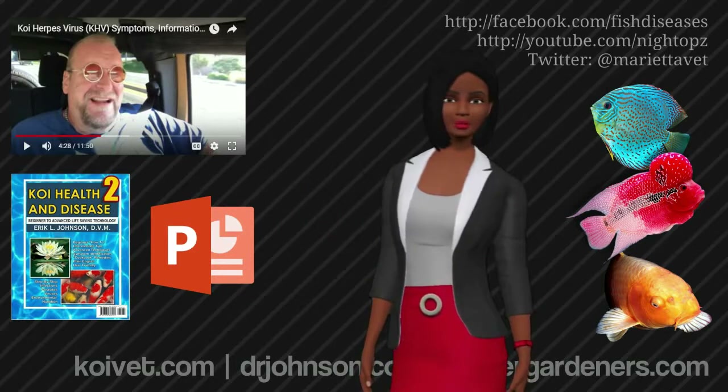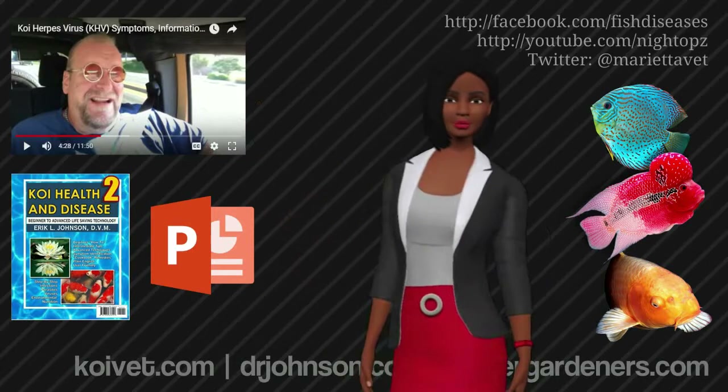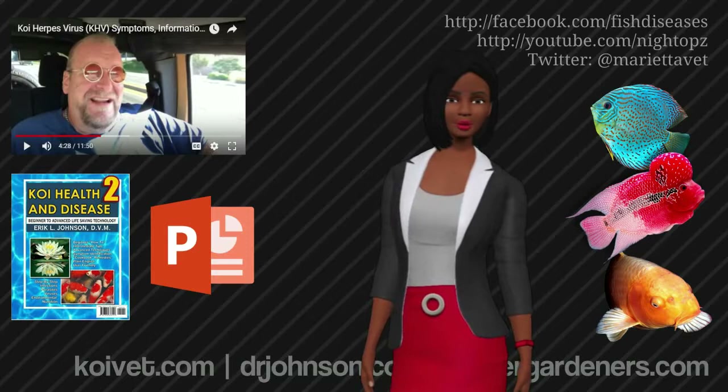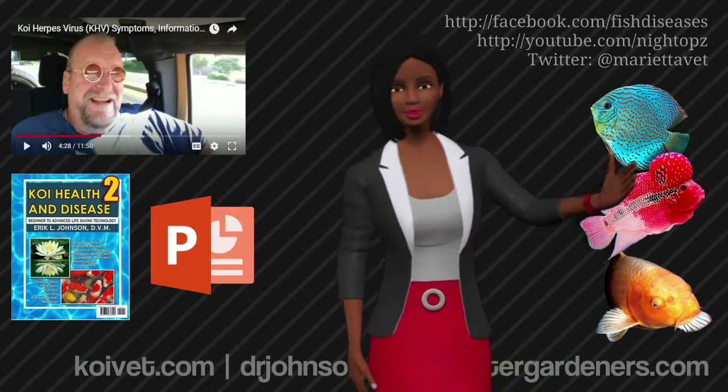The audio of most YouTube videos is recorded in his car, not a studio. So please pardon the gritty quality of the audio tracks. Sometimes the background is a robot, a PowerPoint presentation, or just Dr. Johnson driving to work. Please pardon the not fancy video.